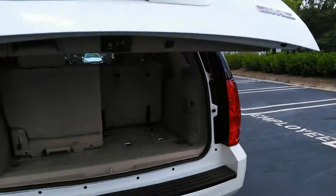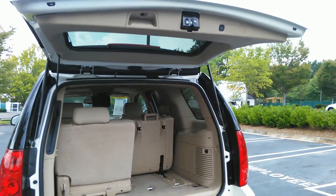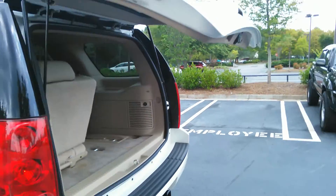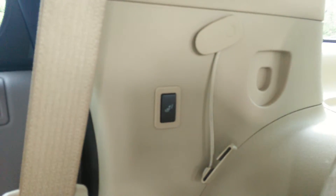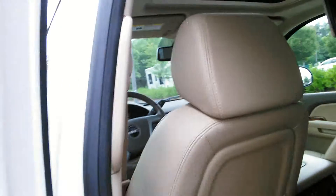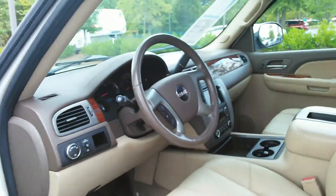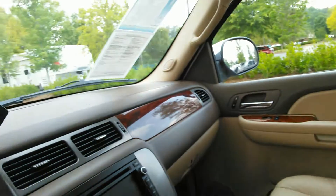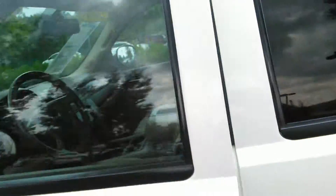Remote power liftgate, power seats, rear DVD entertainment, rear climate control, sunroof, leather, wood grain, nav — everything to make you drive more comfortable.